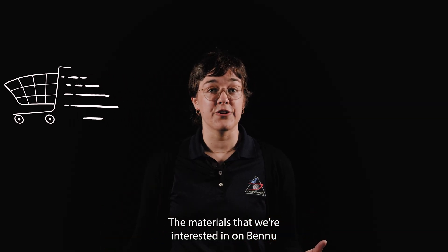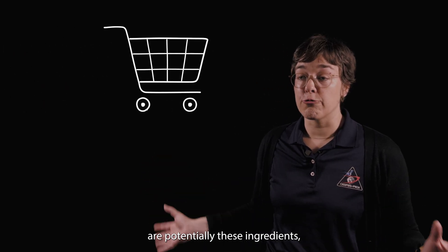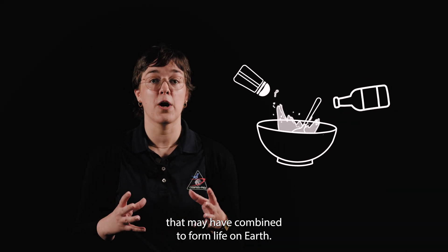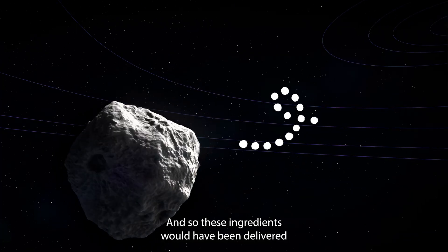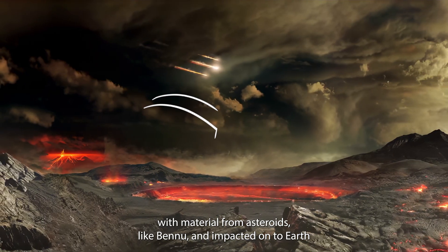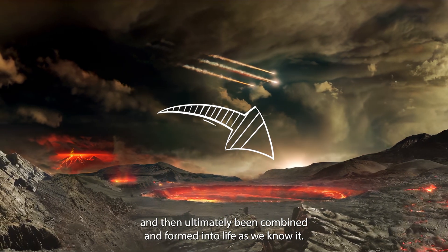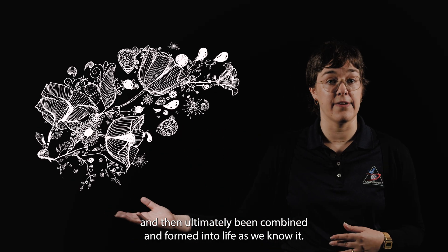The materials that we're interested in on Bennu are potentially these ingredients that may have combined to form life on Earth. These ingredients would have been delivered with material from asteroids like Bennu and impacted onto Earth, and then ultimately been combined and formed into life as we know it.